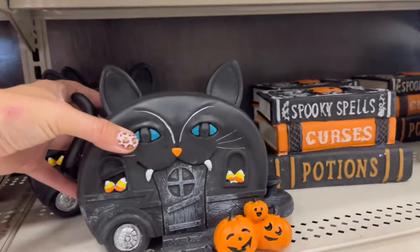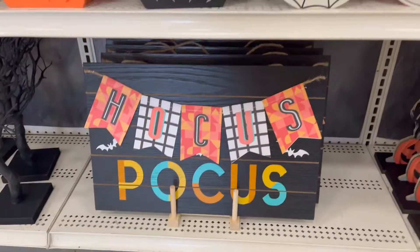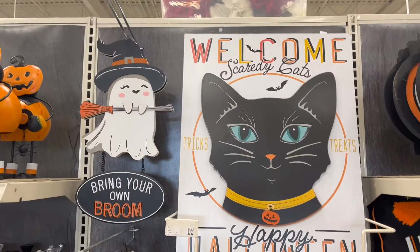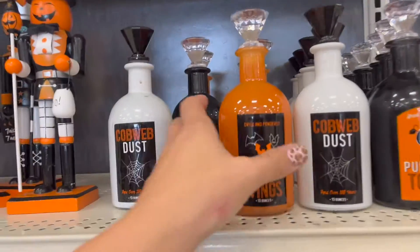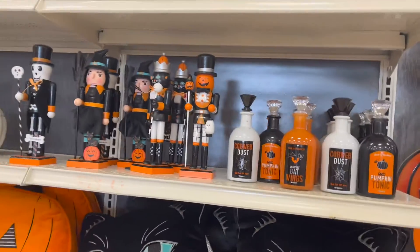This is cute — $24.99, that's a decent price. Hocus Pocus signs, blue pumpkins. I like this 'Welcome to Scaredy Cats, Happy Halloween.' More of these potion bottles — I make these on a daily, so we can do a whole tutorial on that.